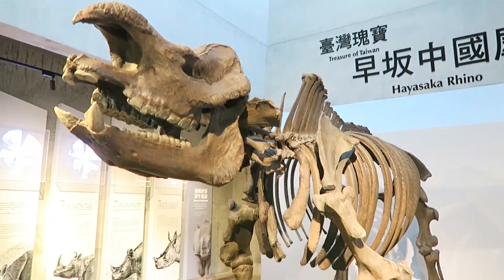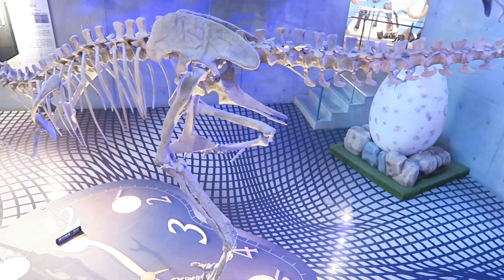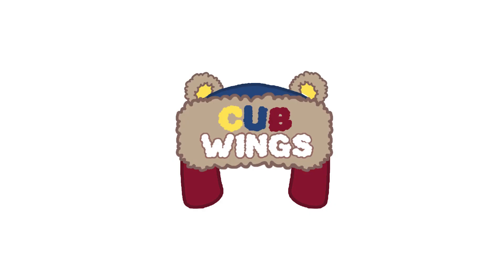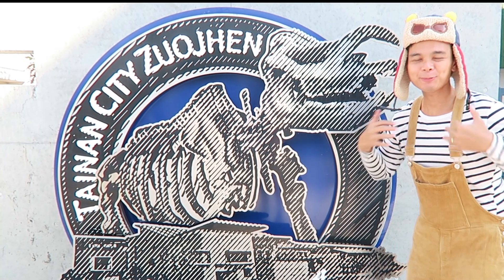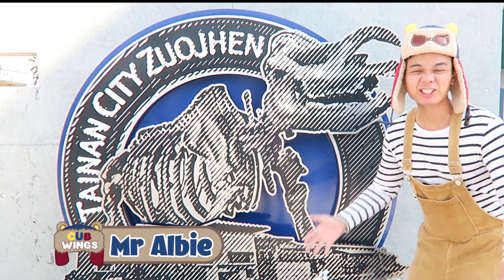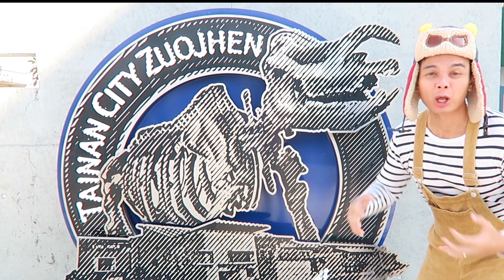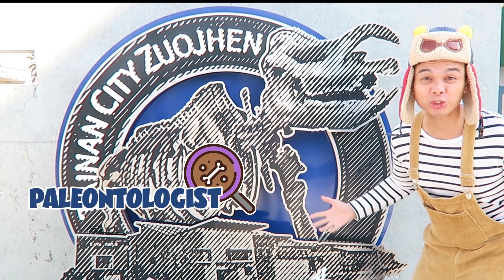Let's explore a fossil museum to discover fossil bones. Stay until the end to help us solve three dinosaur puzzles. Hello Cubs, it's me Mr. Albee. Let's visit this fossil museum and act like real paleontologists and dinosaur scientists.